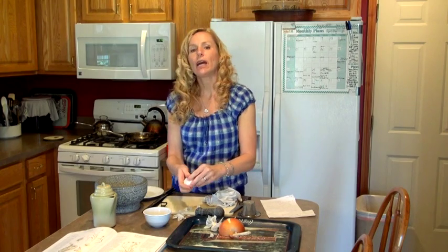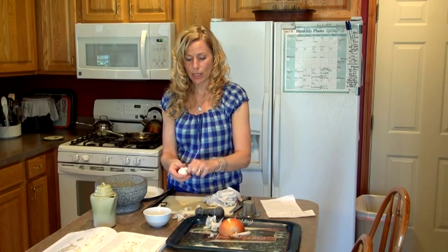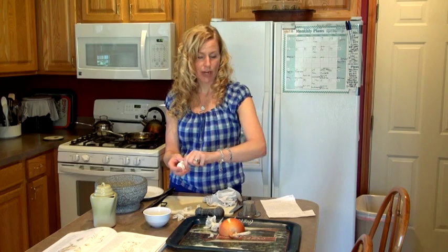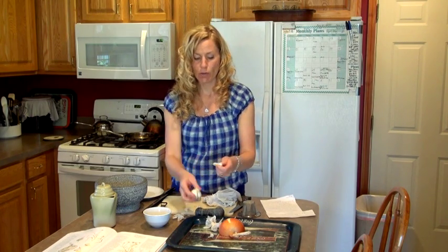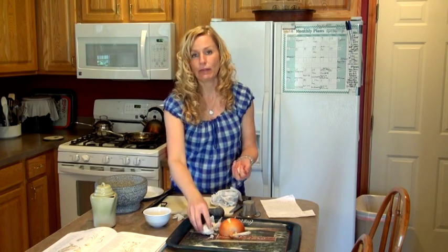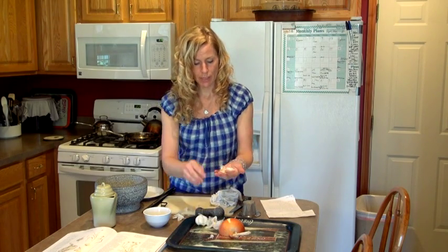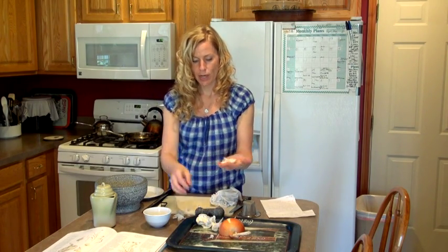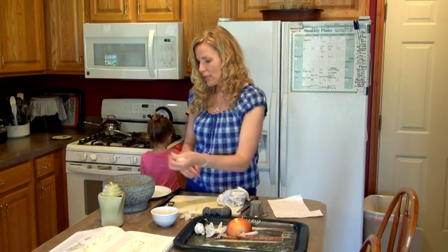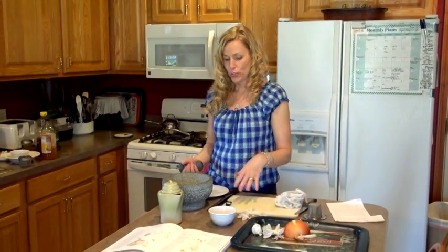A poultice is good if you have any kind of infection — maybe a boil, MRSA, a cut. If you treat it immediately before it gets out of hand where you need to call your doctor, this really can be effective. I'm going to take about six cloves and put them in my pestle. If you don't have a pestle at home, you can use a board and a heavy object, or the side of your knife blade.